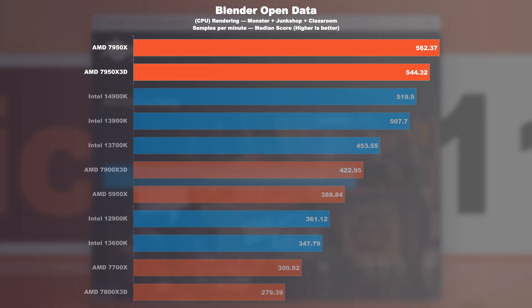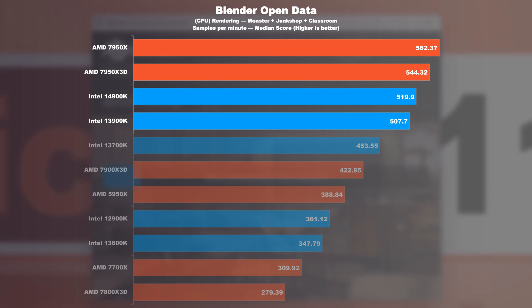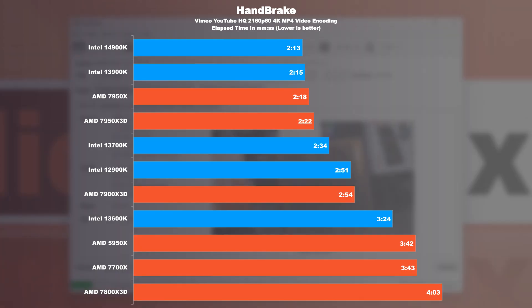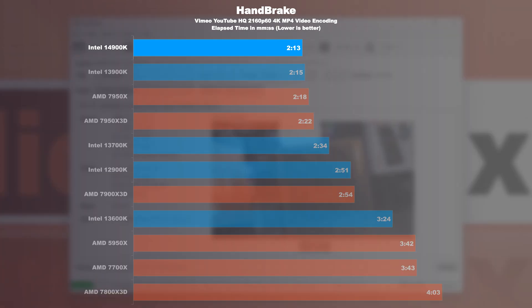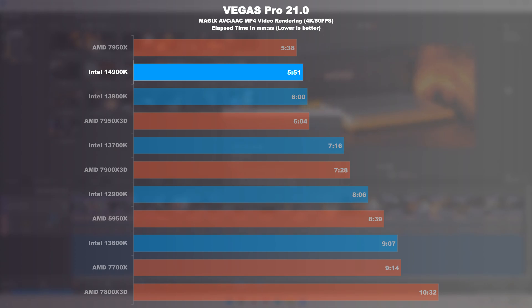Blender Open Data: the comparable AMD CPUs remain at the top. The 14900K is at least 2% faster than the 13900K, while the 7950X 3D does nearly 5% better. Handbrake video encoding: Intel finally achieves another win. The 14900K is marginally faster than its predecessor, and the 7950X 3D drops behind by 6%. As for video rendering with Vegas Pro 21, the 14900K is around 3% faster than its predecessor and almost 4% quicker than the 7950X 3D — the only exception being the regular 7950X, which still comes out on top.